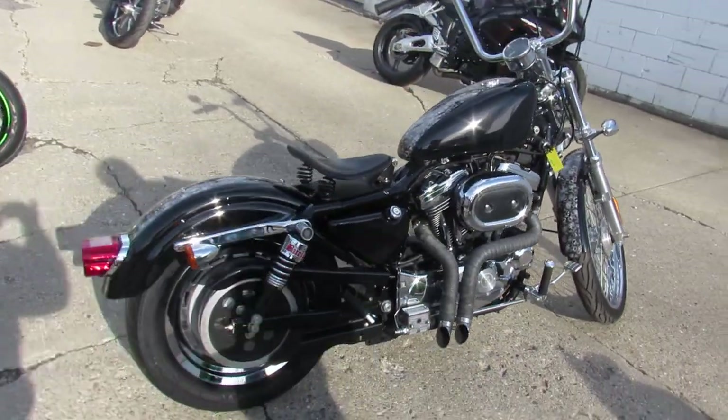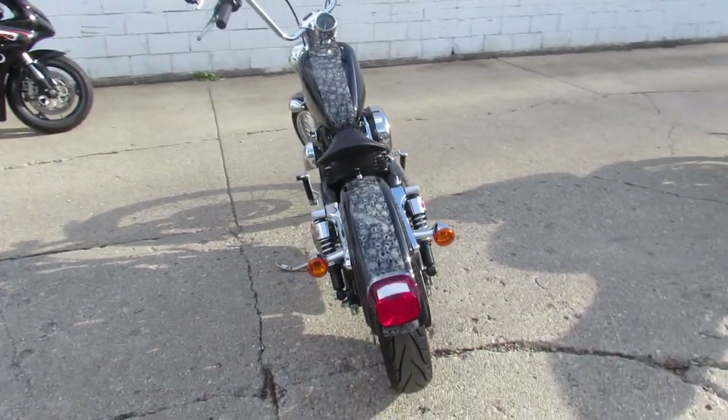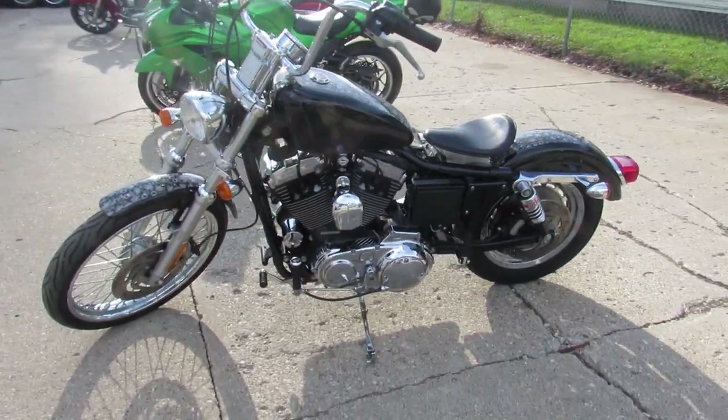Hey guys, it's Approval Power Sports doing some videos on our used Sportsters. We got over 50 used Sportsters, over 350 used Harleys, over 600 used bikes total. Looking for anything? We got it.